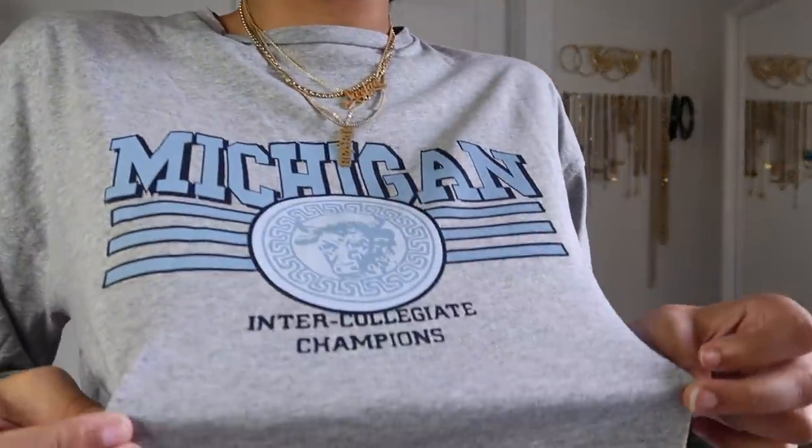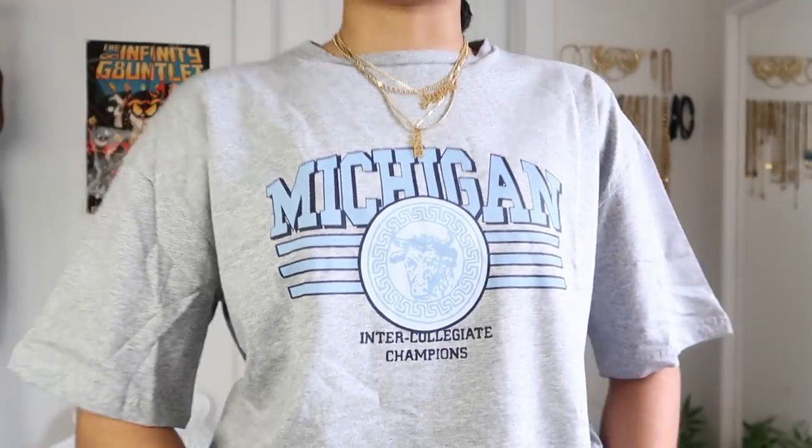Here is another graphic tee — I promise just a couple more, but I went graphic tee crazy because they were so cute. This one is gray and says 'Michigan' — really nice. I love blue on shirts because it goes with a lot of my shoes. I don't have many gray shirts so I thought this would be a cute addition. I got this in a size US 2, which is technically a small. It's oversized so it comes really big — just want to emphasize that so you know what you're getting.